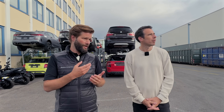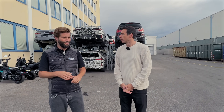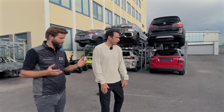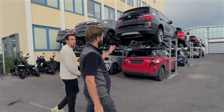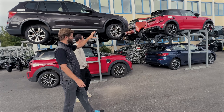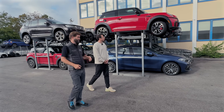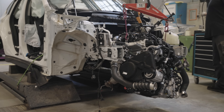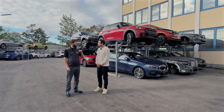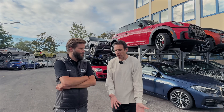We put those stickers on, check the paperwork, and check the vehicle identification number to make sure everything is as it's supposed to be. Once the vehicles are unloaded, they're put into a temporary parking spot, and once we're ready to move them into the first step of the process, they're picked up by forklift. For ICE vehicles that would be the assessment area, and for vehicles with a high voltage battery pack it would be the high voltage dismantling area.